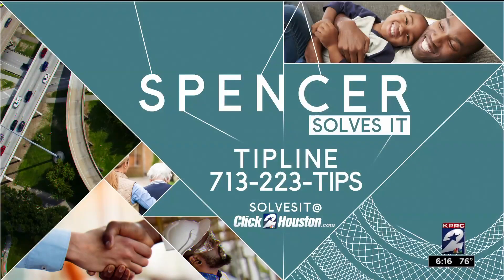Bill Spencer, KPRC Channel 2 News. He does the restaurant report card and helps solve Houstonians' most pressing problems as part of his Spencer Solves It team. If you'd like to reach Bill, call 713-223-TIPS. Full disclosure, you're going to get a recording, but eventually we'll get back to you. You can also send an email to solvesit@clicktohouston.com. Couldn't do it without you.